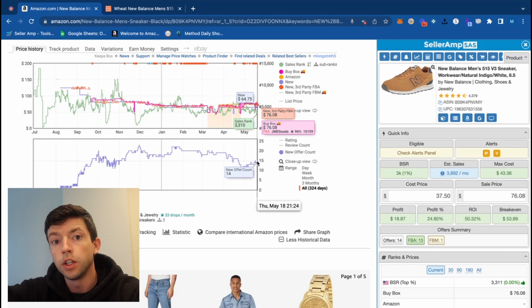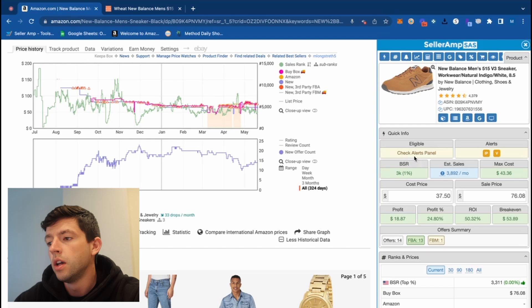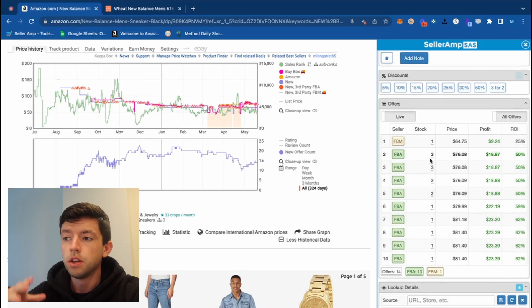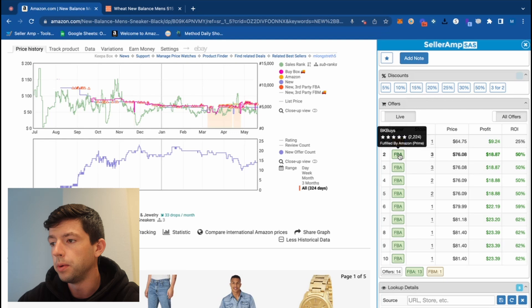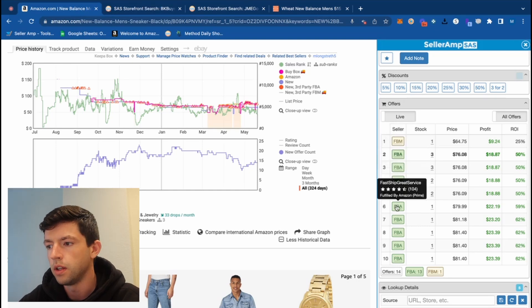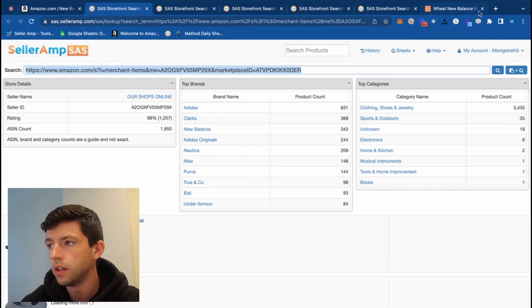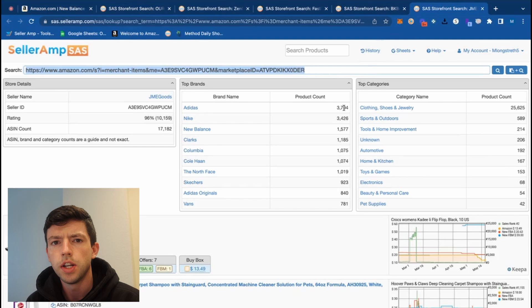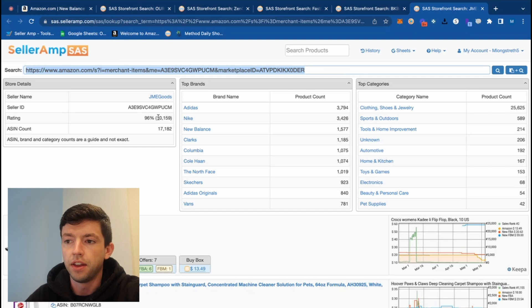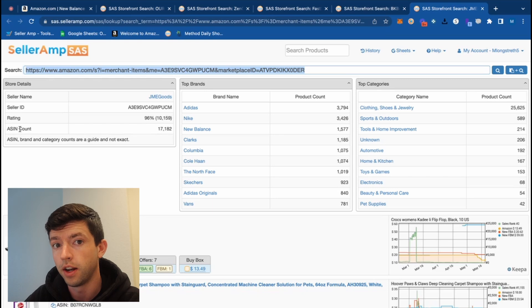More importantly, we can use this as a starting point to find more profitable products using the reverse sourcing strategy. What that is: we scroll down on SellerAmp and take a look at the offers — the other sellers on this listing, how much stock they have, and what price they're selling at. We can open up those other sellers' stores, and ideally they have 50-plus reviews. Then we can see the other items they're carrying in their Amazon store. We can see the different brands and categories they carry, their total review count, and the total number of ASINs — the unique products they carry.